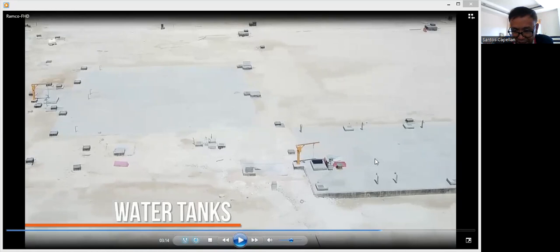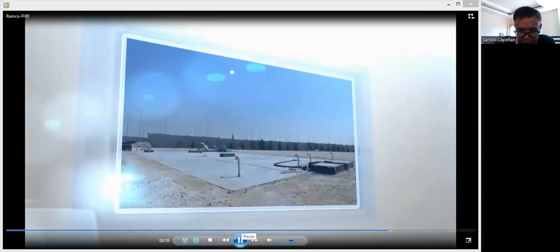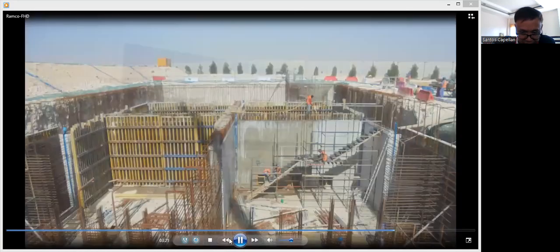These are the underground water tanks. I also have a DDC inside here. As a BMS engineer, it is also your scope to coordinate with the mechanical contractor on how to install your field devices — for example, how you are going to monitor the level of this underground tank.